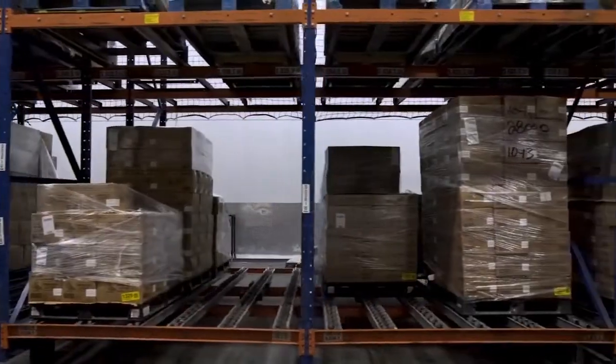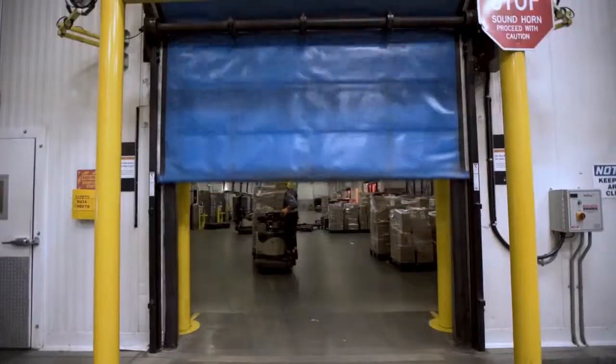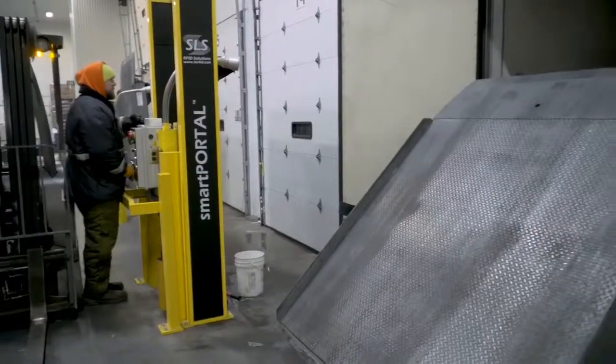In Garner, North Carolina, the cases are unloaded at this distribution center before being delivered to restaurants in that region.